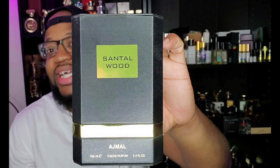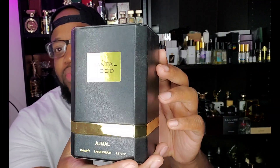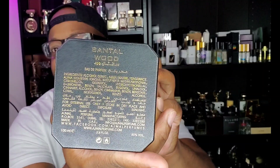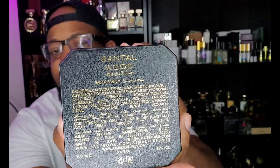Today we're going to be talking about, from the house of Ojma, Ojma Santal Wood. This is coming from the W Series from Ojma. I own two more from them — Hakora Wood and Rosewood — really really nice. The packaging is really nice, a really nice box with a gold band around it, some information at the bottom. This is a 100ml bottle, eau de parfum concentration, and your bottle sits inside foam.